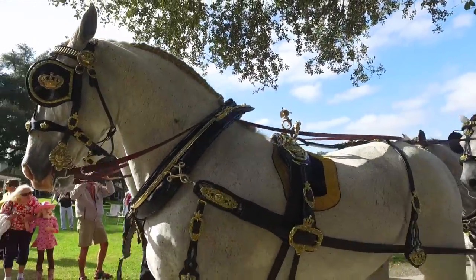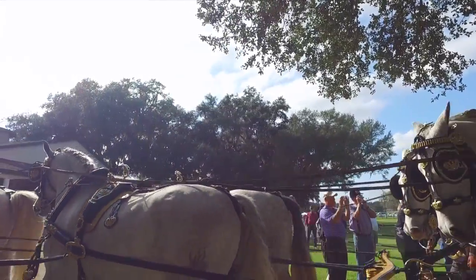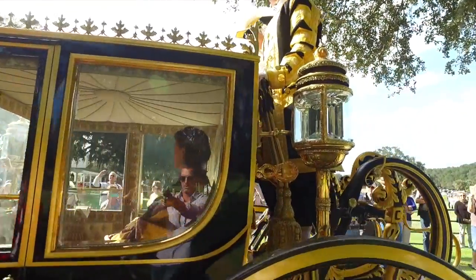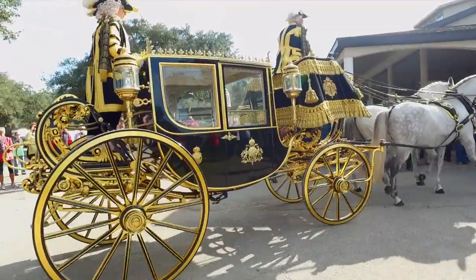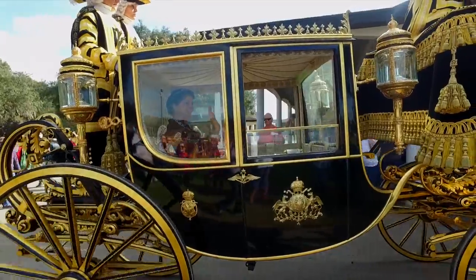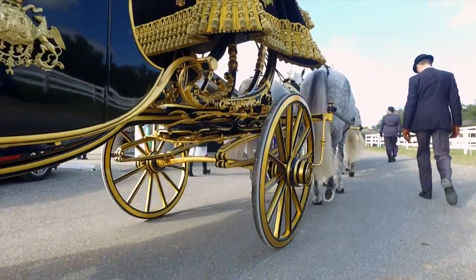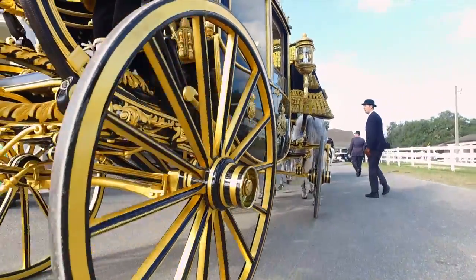This carriage is the only full state European carriage in the United States, and that's what makes it very special. The other thing is that it's gilded — this is real gold that you're seeing. There's gold plate on the lamps, gold leaf on the wheels, and gold and bullion in the threads on what we call the hammer cloth.